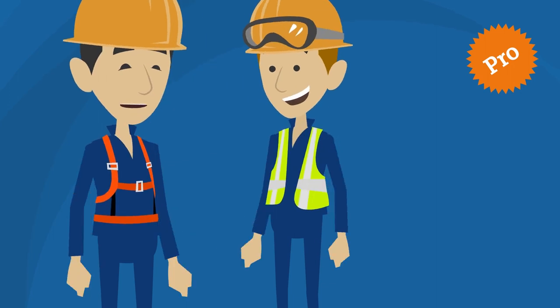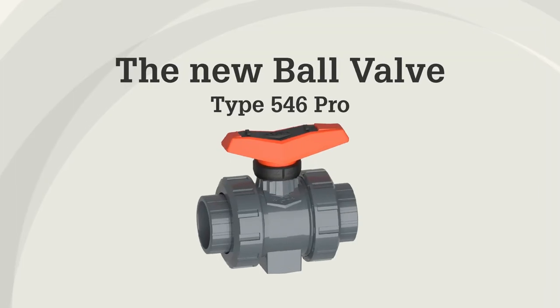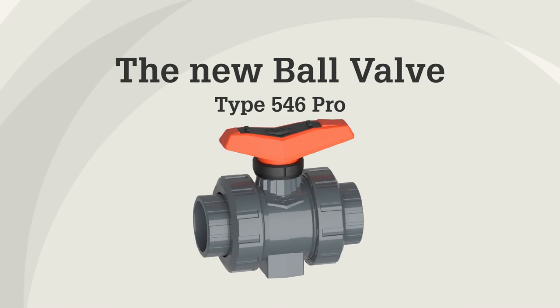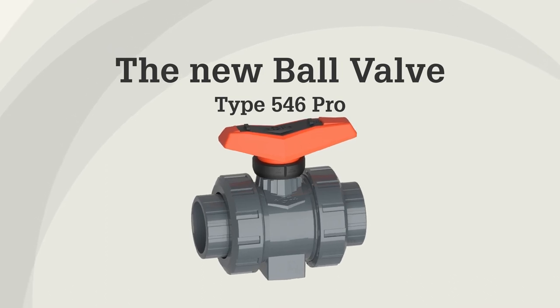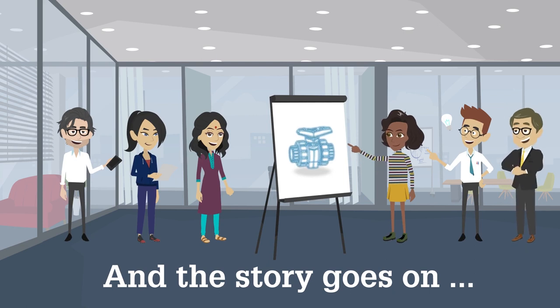If only I'd had this ball valve in the past! Experience with our new 546 Ball Valve Pro shows that everyone benefits — from planners through to maintenance teams. That's why we will continue to develop innovations that make your life easier.